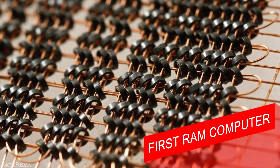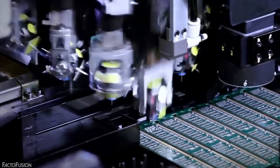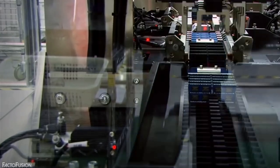First RAM Computer. RAM is the second most important component in our laptops and computers after the microprocessor — the one we put most focus on when we are about to get a new one. But do you know how the first computer that was operated on RAM looked like?